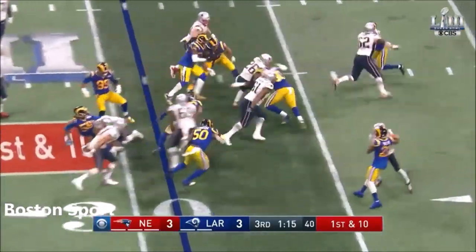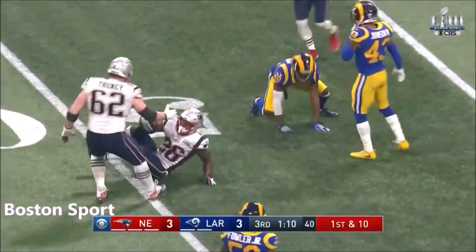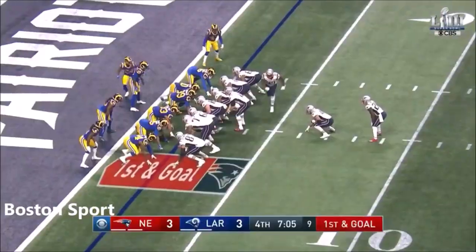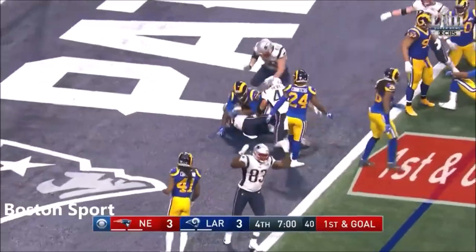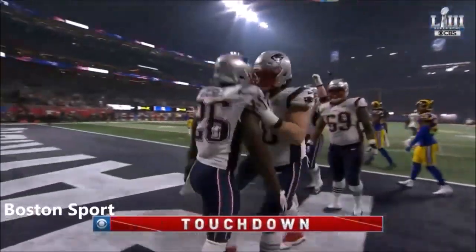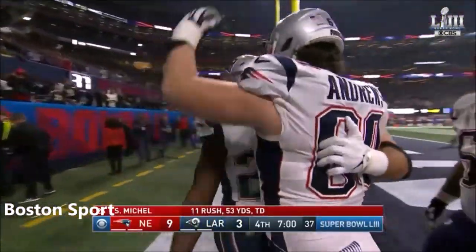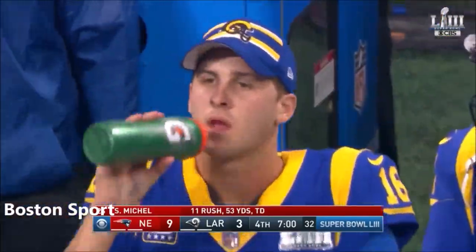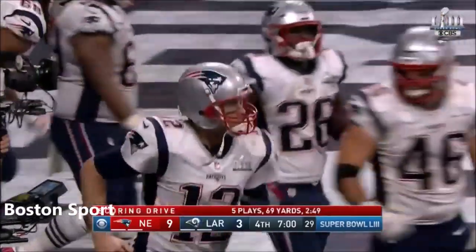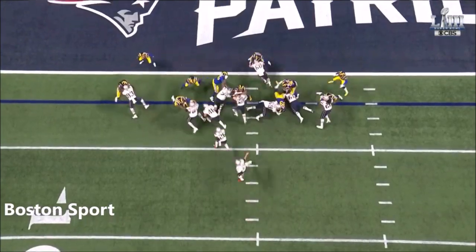On the toss they go — Michel breaks it, Michel holds, throws a block, and he's all the way out to the 50. From the two — first and goal. Running in for the touchdown. Sony Michel — his sixth touchdown in the postseason: three against the Chargers, two against the Chiefs, and now the first touchdown of Super Bowl 53.